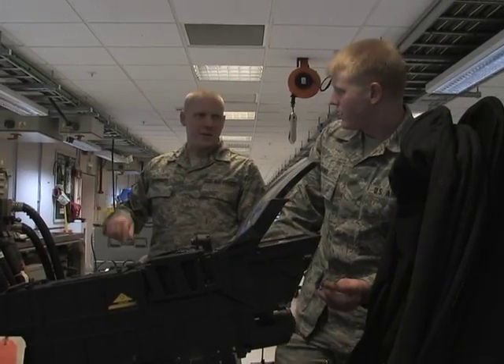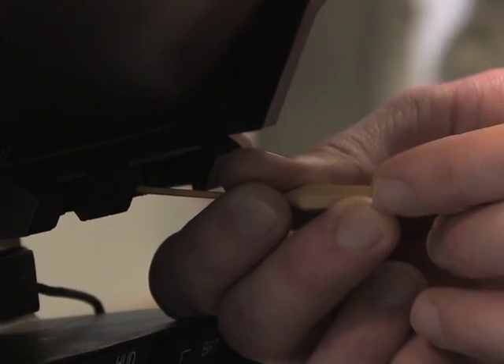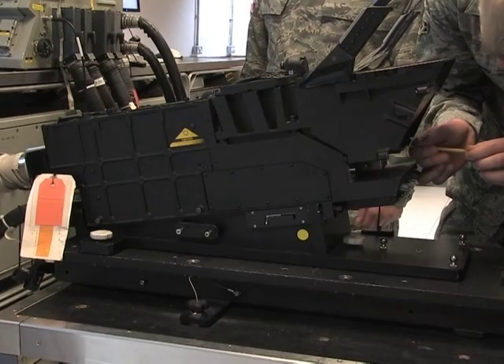The avionics flight is broken down into two sections. They assist RAF Lakenheath in providing worldwide responsive combat air power and support. The F-15 is more than capable of flying without several of the systems that we work on, but it's not going to be a very effective tool in combat. What we do is just make sure that they're able to put bombs on target no matter when the call comes.